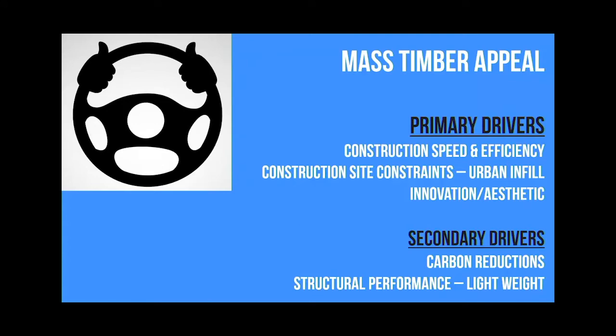The secondary drivers depend on the project type. Carbon reductions - on a university this is a big deal. When you jump out to the private sector, they typically don't care about that. So depending on the project, this could jump into the primary driver rather easily. And then the structural performance - we'll show some examples of how folks used mass timber as opposed to concrete, basically to save cost on their foundations due to the lightweight of the material.